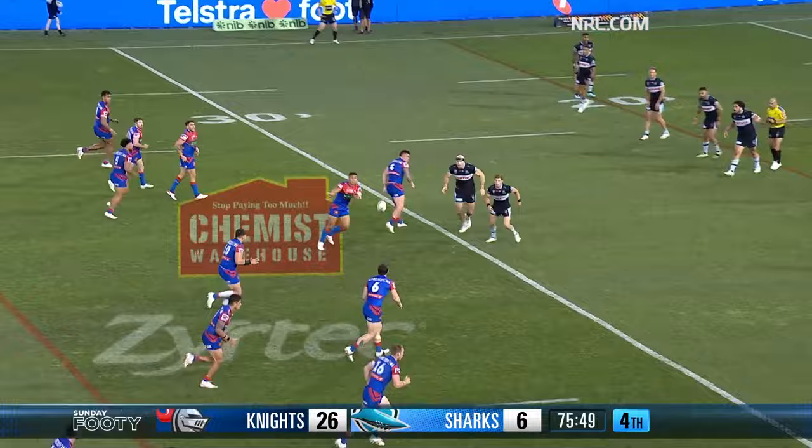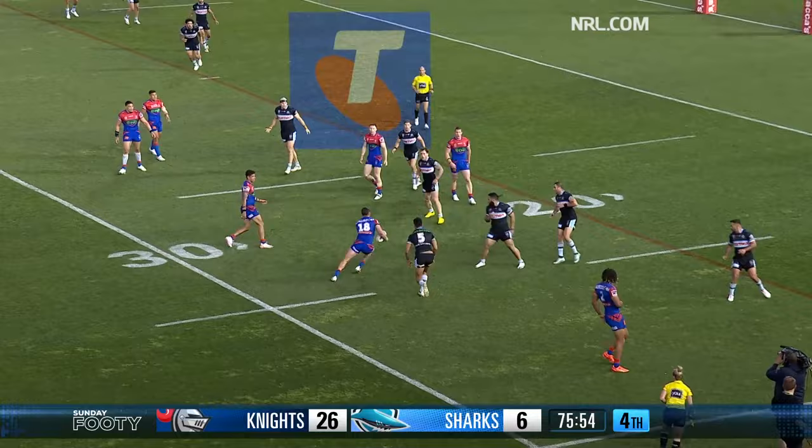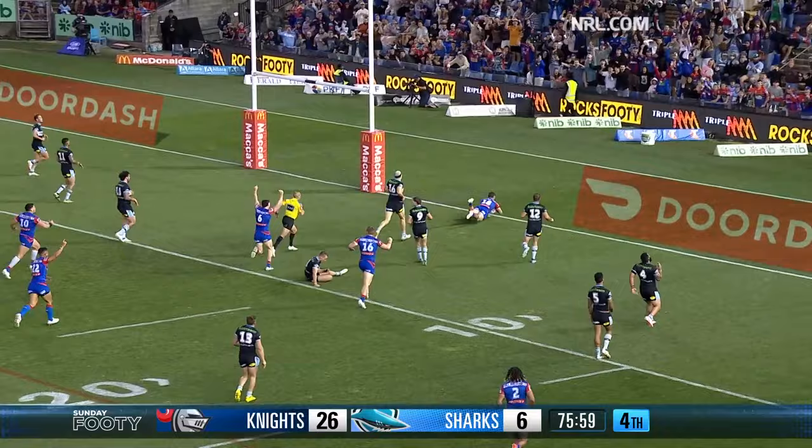Then they play the Raiders at home — first semi, that's nice. Lucas into the backfield — he beats the last line of defence and he scores his first try.